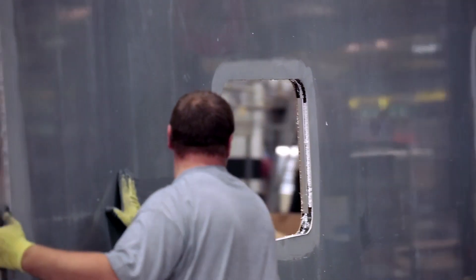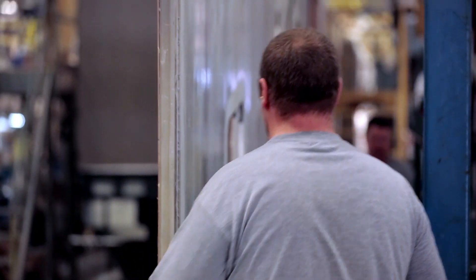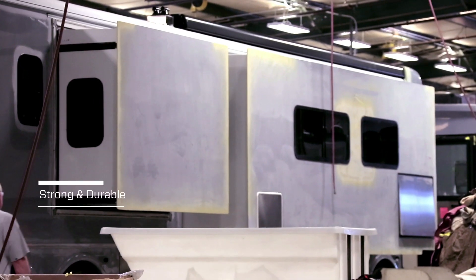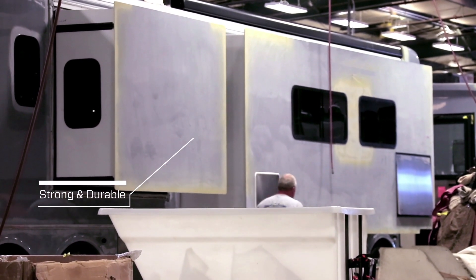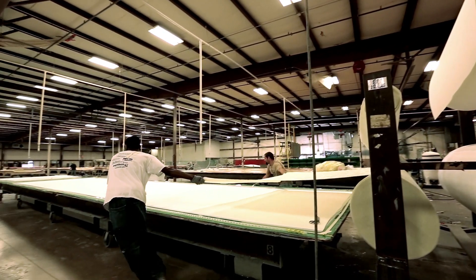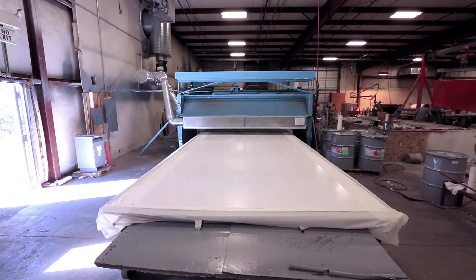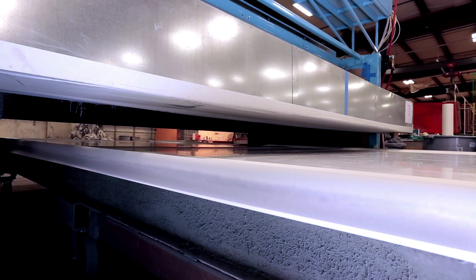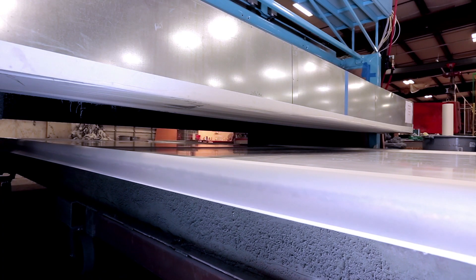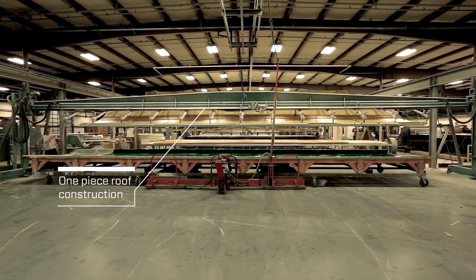Tiffin is a pioneer in the use of fiberglass in motorhome construction. Durable and corrosion-resistant, fiberglass is stronger than sheet metal, but lighter weight. It can be costly, however, which is why many RV manufacturers choose lesser materials. We keep our production cost-effective by operating our own fiberglass plant, which also enables us to develop new construction techniques like the one-piece fiberglass roof cap used on all Tiffin coaches.